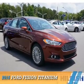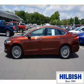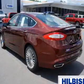Presenting the 2016 Ford Fusion. It's powered by front wheel drive, a 2 liter 4 cylinder engine, and a 6 speed automatic transmission.